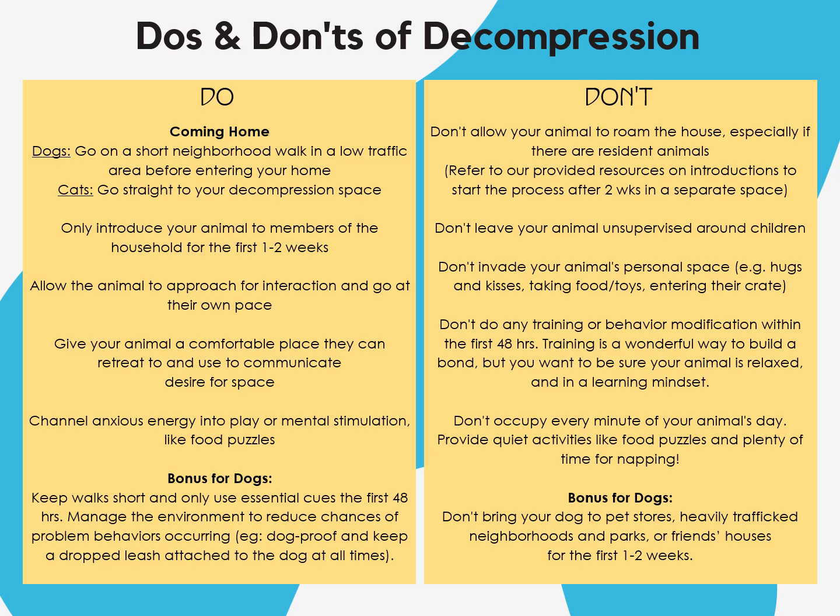This handy cheat sheet will give you a rundown of what you absolutely should and shouldn't do to set up your foster for success. It's also available in your foster handbook. When you get home, take your dog on a short neighborhood walk in a low traffic area before entering the home. If you're bringing home a cat, take them straight to their decompression space — don't make any stops along the way. Only introduce your animal to members of the household for the first one to two weeks. Allow the animal to approach you and go at their pace. Make sure they have a comfortable place to retreat to. Anxious energy can be channeled into play or mental stimulation like food puzzles. If you're bringing home a dog, keep walks short and only use essential cues for the first 48 hours. Manage the environment to reduce chances of problem behaviors, and keep a dropped leash attached to the dog at all times.